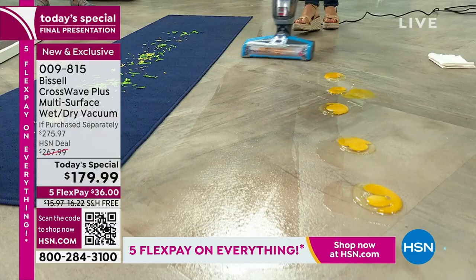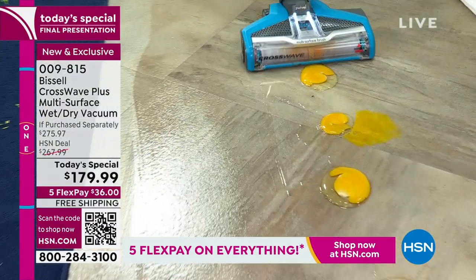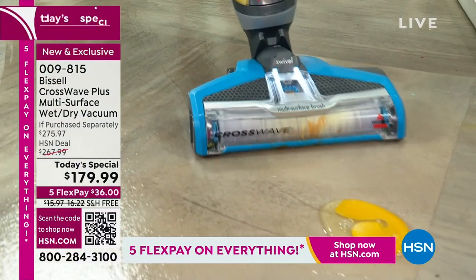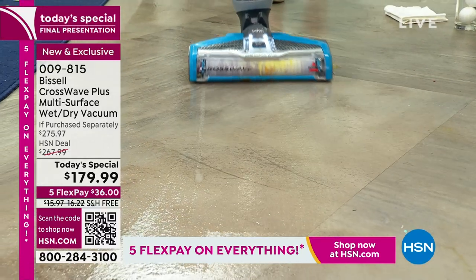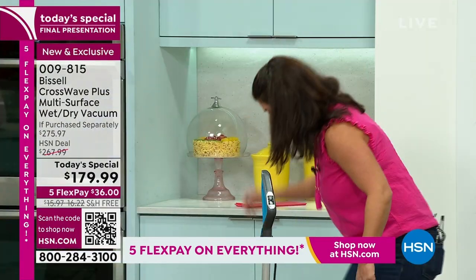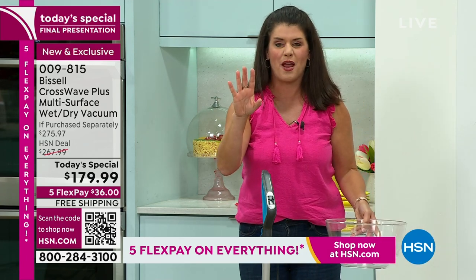Look at the shine on these floors. If we can do eggs with nothing scattering, what are we going to be able to do at your house? This is the best price the Crosswave is going to be for the rest of the year. You're getting the whole new model, and this one is going to clean itself. It's 11 pounds.